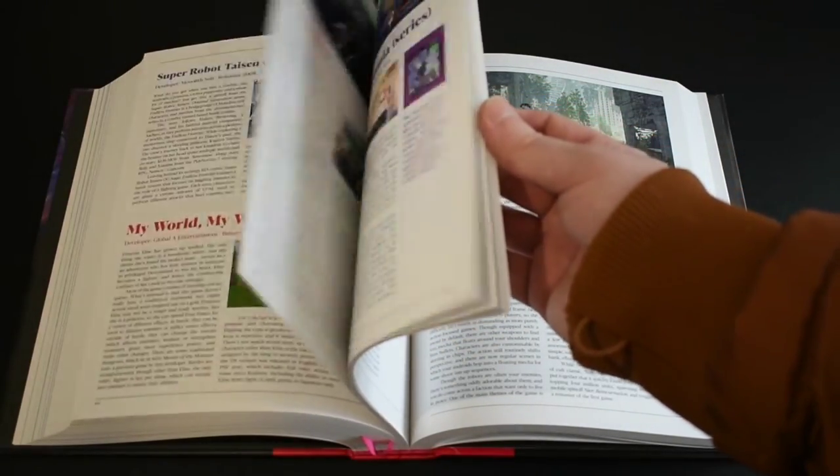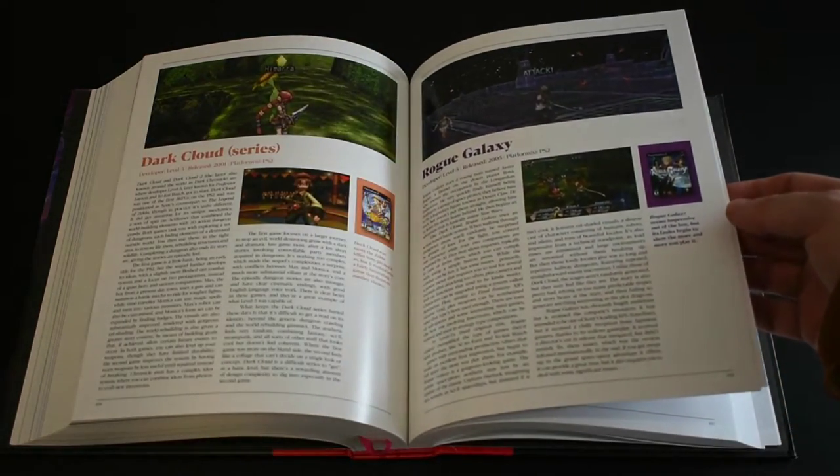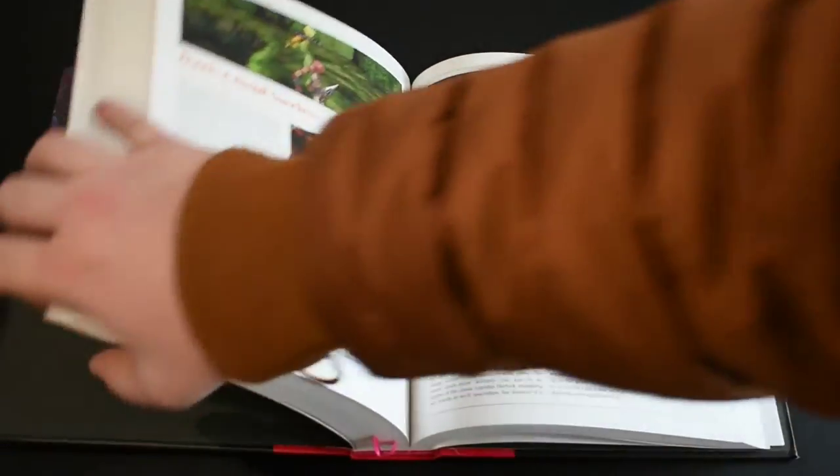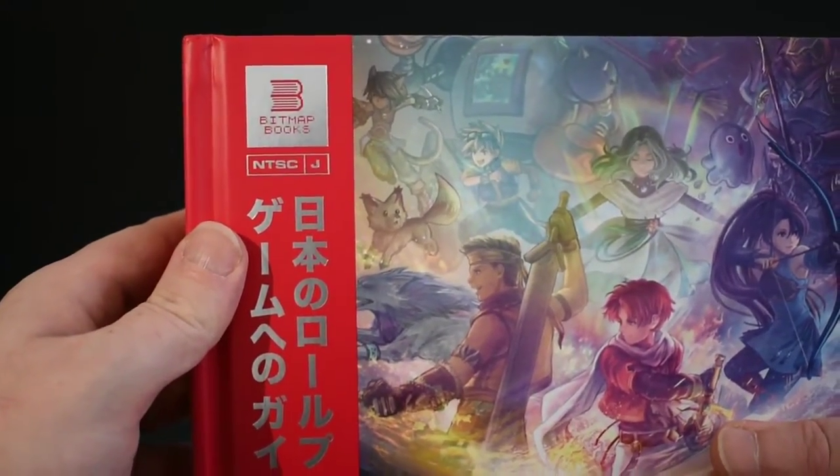At 652 pages, this is actually Bitmap's largest book to date and it comes in hardback as standard. The cover features a gorgeous piece of artwork by artist Stephanie Sibidlo, and it's got beautiful foil inlays on the front and also on the spine. This is a spectacular book.